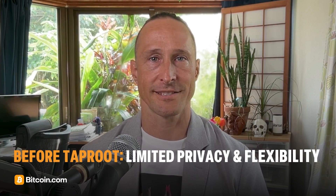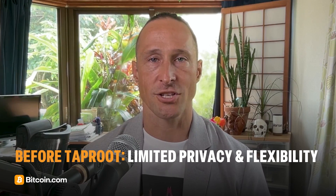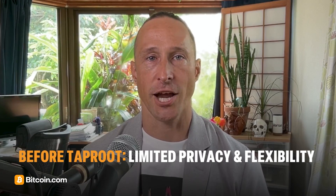Before Taproot, Bitcoin's scripting system struggled with privacy and flexibility. Complex transactions like multi-sig or Lightning channel opens were easily distinguishable on-chain, which hurt privacy. Plus, Bitcoin lacked efficient ways to build more advanced smart contracts.